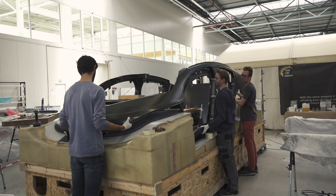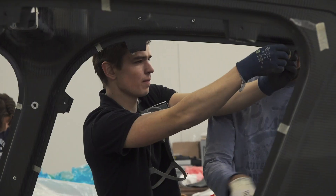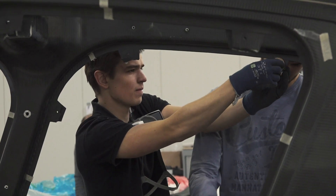After weeks of building hundreds of separate parts, it's time to assemble the car. Slowly, the shapes of the car become more visible.